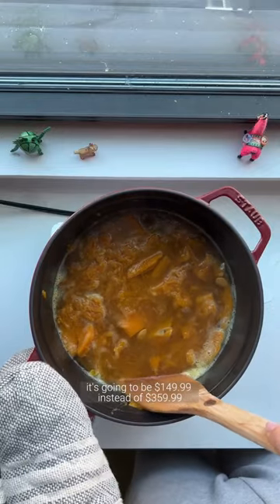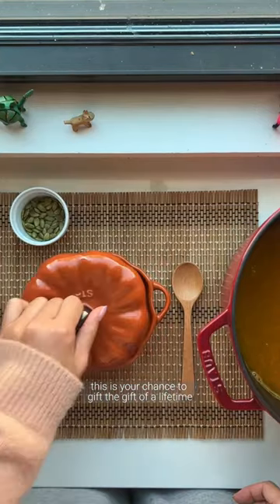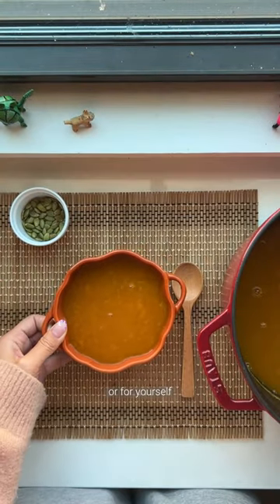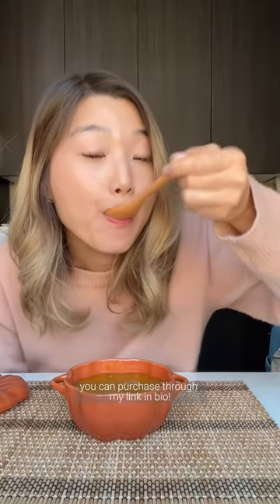From November 19th to December 31st, it's going to be $149.99 instead of $359.99. If you've been eyeing the Staub Dutch oven for a while, this is your chance to gift the gift of a lifetime to someone you love or for yourself. Don't miss out on the sale — you can purchase through my link in bio. Enjoy!